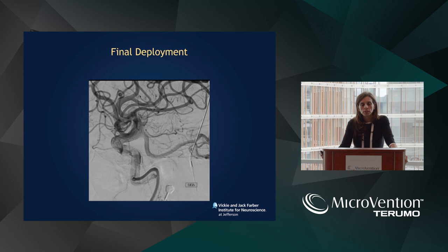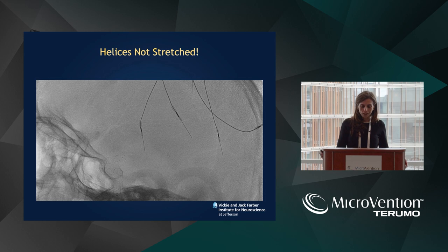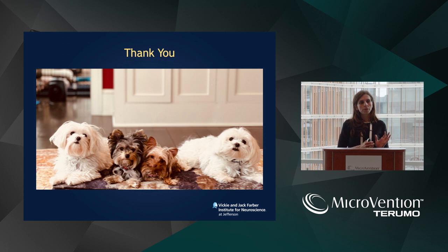In our series of nearly 20 patients, we've had no complications, no thrombotic events, and a 100% ability to deploy the device. No follow-up yet. You can see how the helices are not stretched as opposed to when I was halfway deployed. The bottom line: so far the safety data is excellent. Deployment and behavior are very similar to FRED and FRED Jr. We're starting a collaboration with the top 15 centers in the country that have done FRED-X cases, and hopefully we'll have a paper out soon for publication. Thank you.